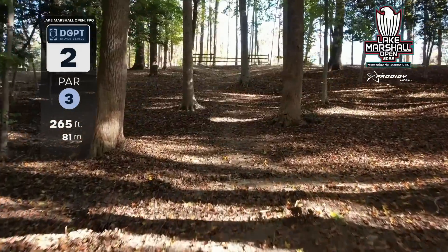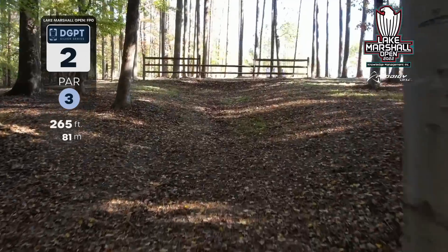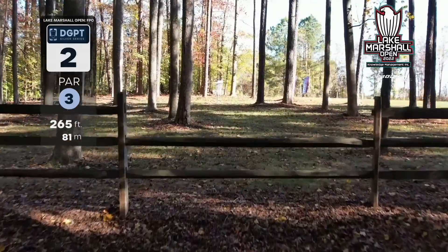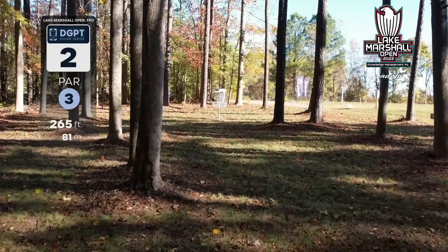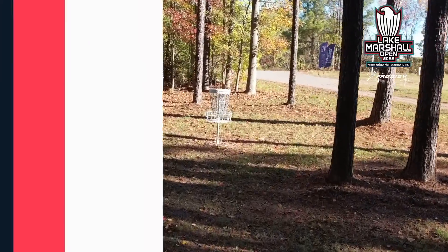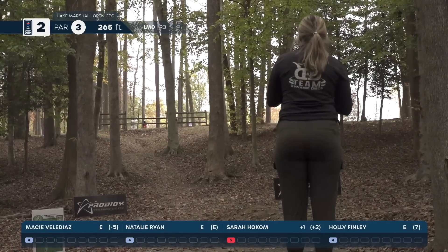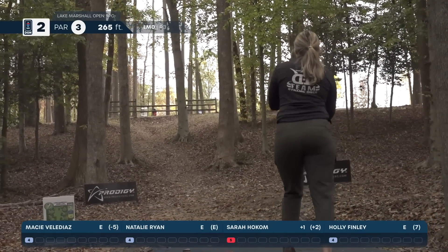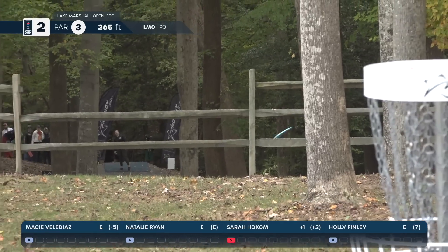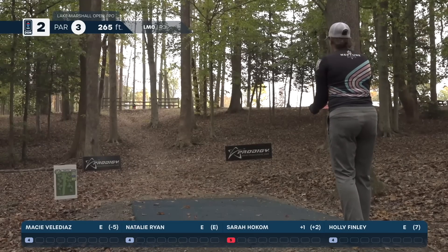This is hole two, par three, 265 feet, straight uphill. You want to get your drive over top of this fence to have a look at birdie and have good footing. Sometimes being down on that hill makes it tough because you've got to throw it up and over the fence. We have Macy — she hits the gap perfectly, clears the fence, and gets up there for a putt.